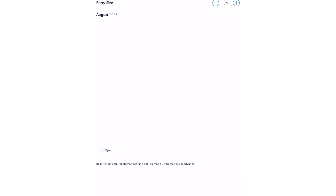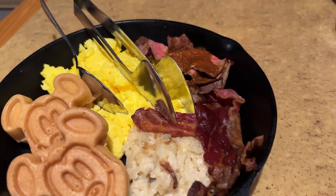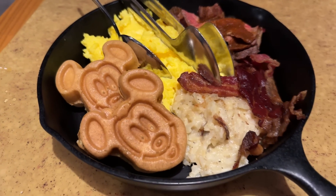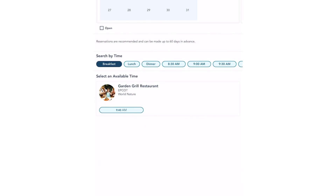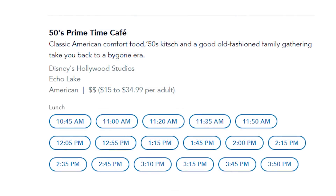That's not the case anymore. Now when you're looking for a particular dining reservation, you'll actually be able to see all of the available dining reservations for the restaurant and time frame all at once. For example, if you're looking for a breakfast reservation for Garden Grill in Epcot for a Friday morning, you'll be able to see all available breakfast reservation times for that Friday that are still open and ready to book.